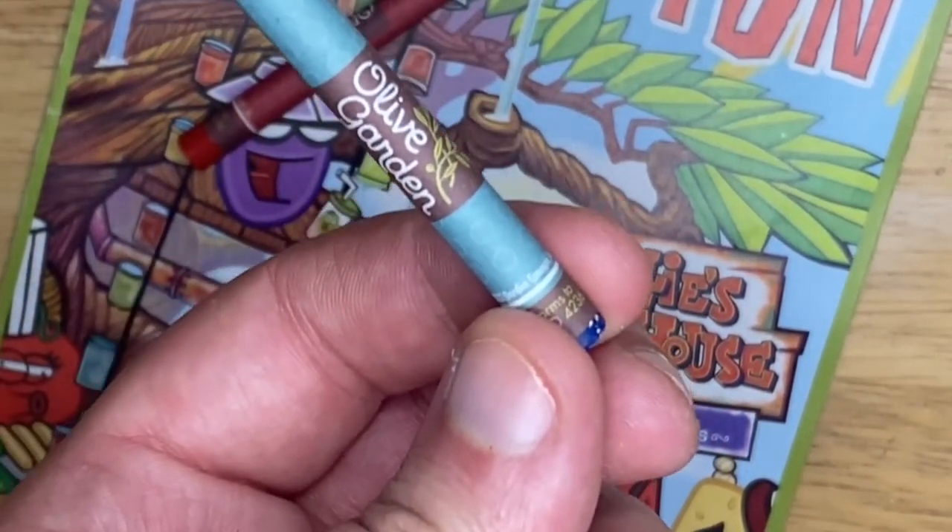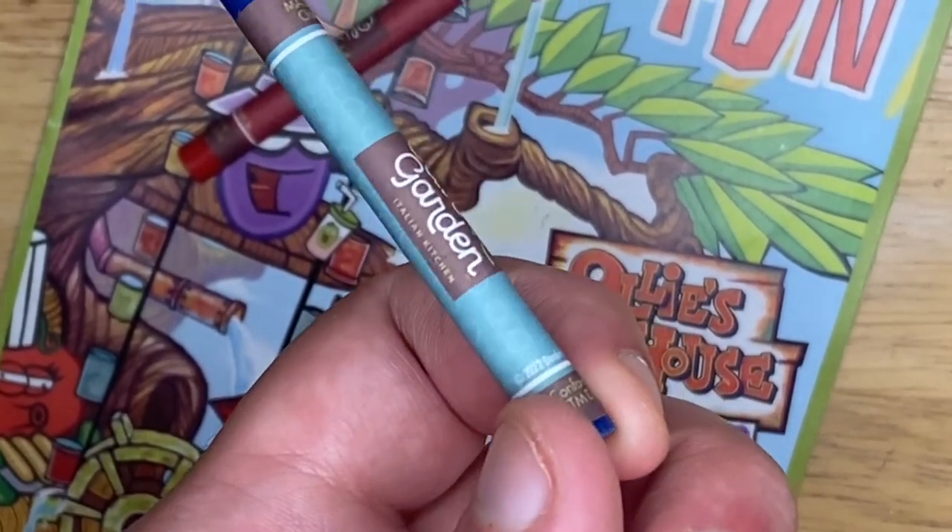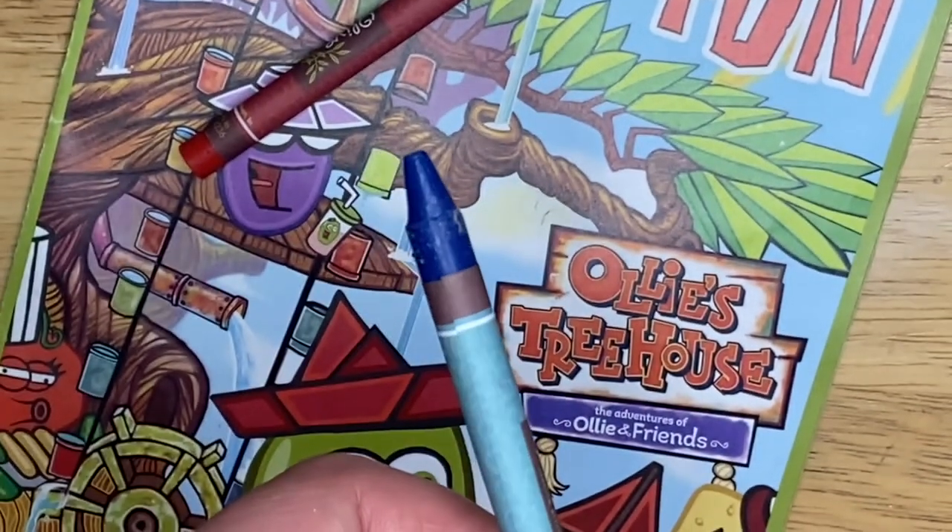Crayons — they gave me a blue and a red, which are very solid color choices. All you need is yellow and you've got every color. Blue and red are really solid. Also, they have the Olive Garden logo on the crayon — that little touch they didn't have to do, but someone at corporate said 'we should get our logo on the crayons,' and that is a good call. It even says 'Italian Kitchen' underneath. These are good crayons — good colors, quality put into them.